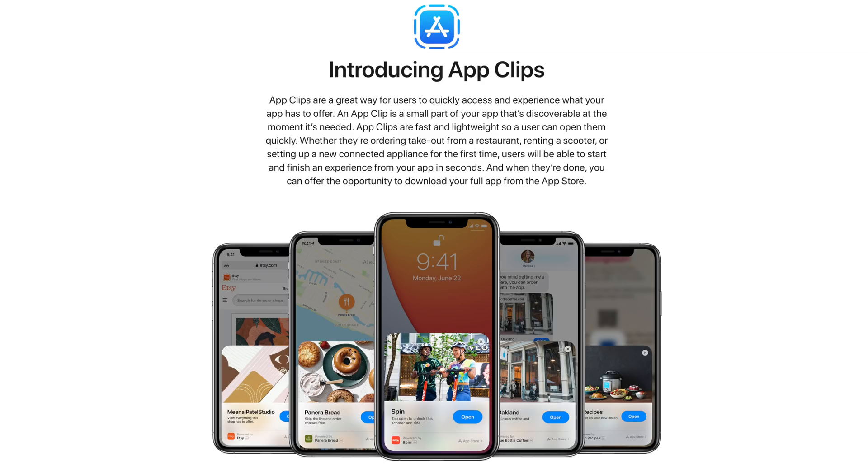Last but not least, Apple's App Clip codes are now being supported in this version of iOS 14 and can be scanned by using the camera or the shortcut in Control Center.